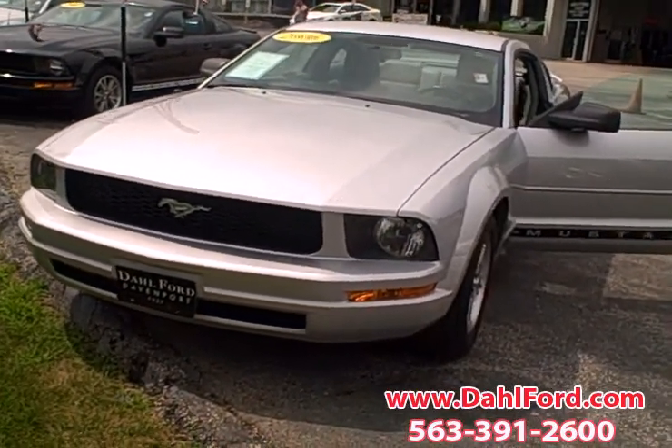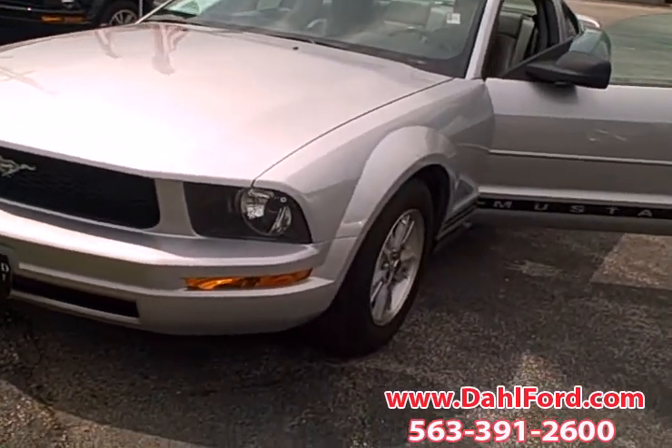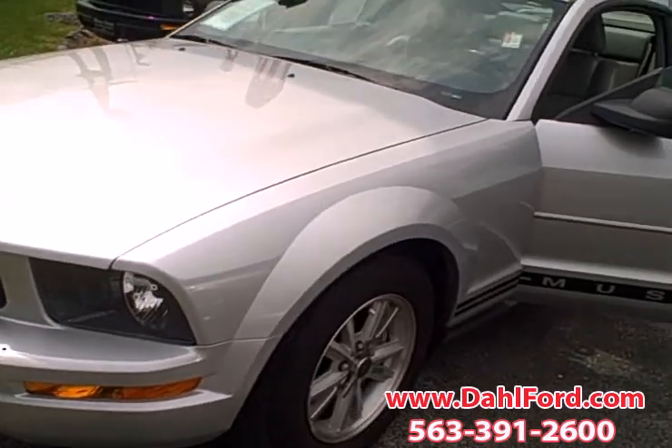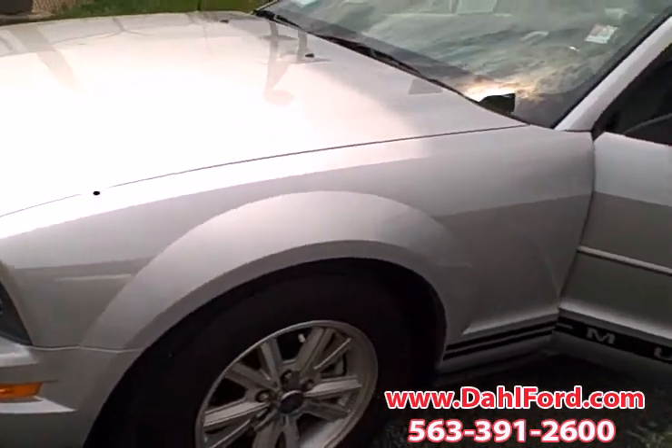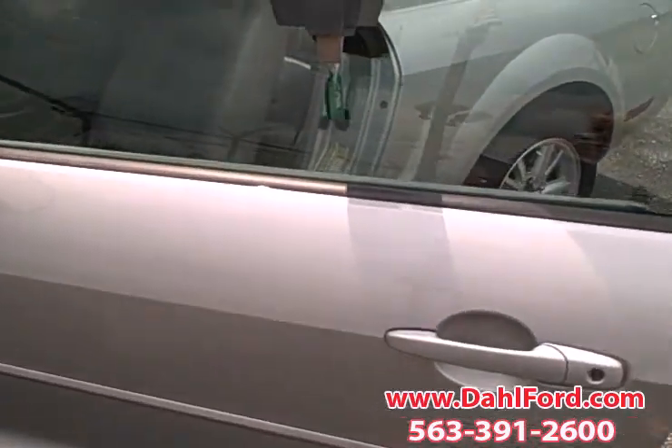Connie here at Dahl Ford. I just wanted to have you take a look at this 06 Silver Mustang. This one has gray leather interior — another high performance ride here for you.